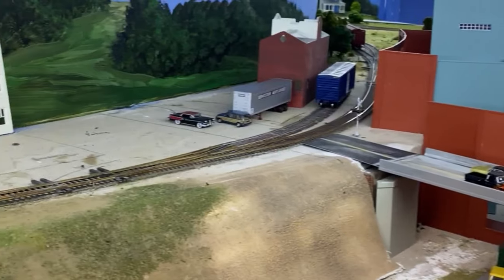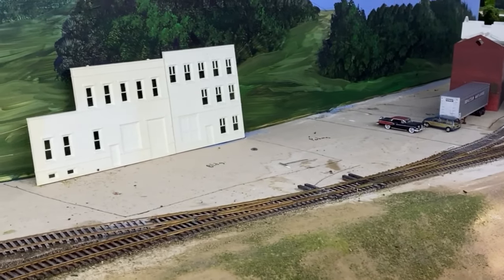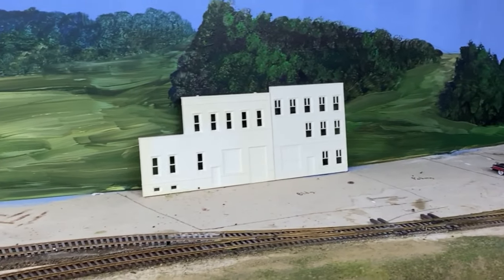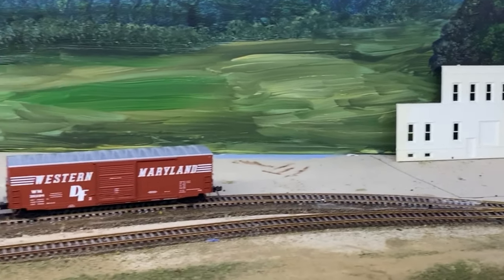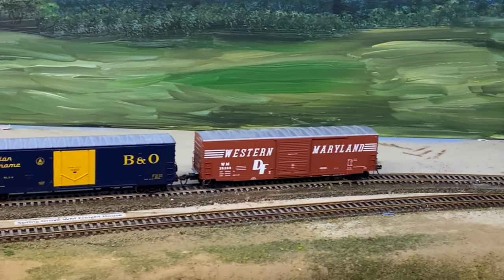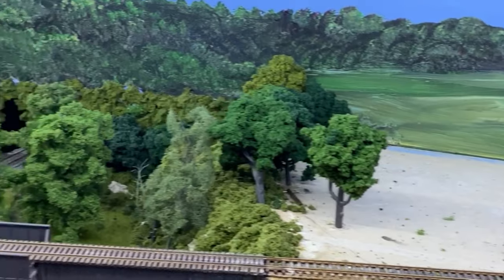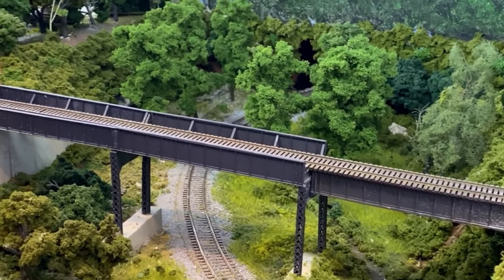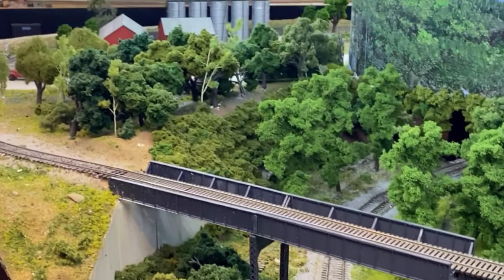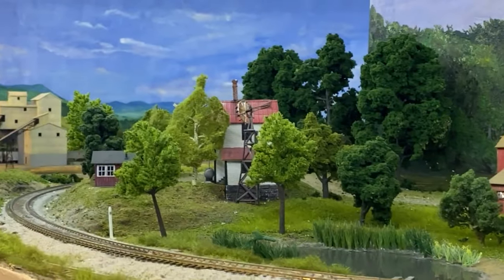There's really not a whole lot of work here in Spring Grove. I still got to build the station here — the Western Maryland freight station. And there's no changes down in the area where the Penn Central crosses over or underneath the Western Maryland.